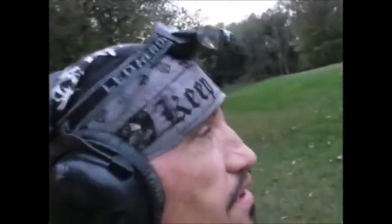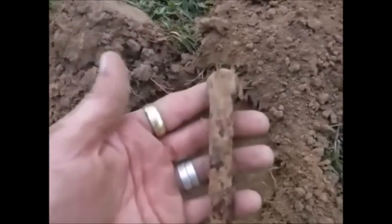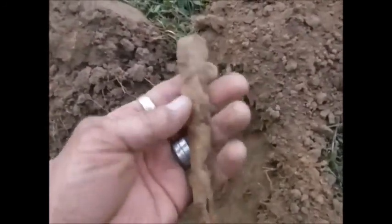I tried to drive this into a board back in the day. Big square nail — spike. Need a big sledge for that.